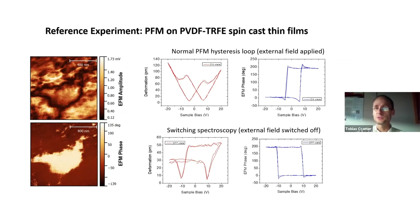This is an artifact in PFM measurements that was discussed in previous talks — you have to address it when characterizing such a material. A way to do so is switching spectroscopy: you apply the DC field only in a short pulse to polarize the material, and then in the absence of the electric field you perform the AC measurement to obtain the phase and amplitude.